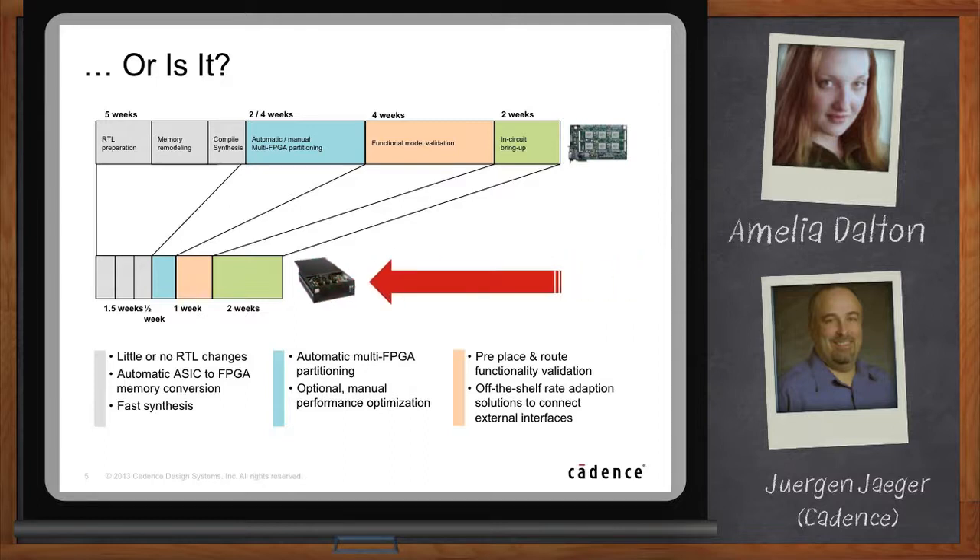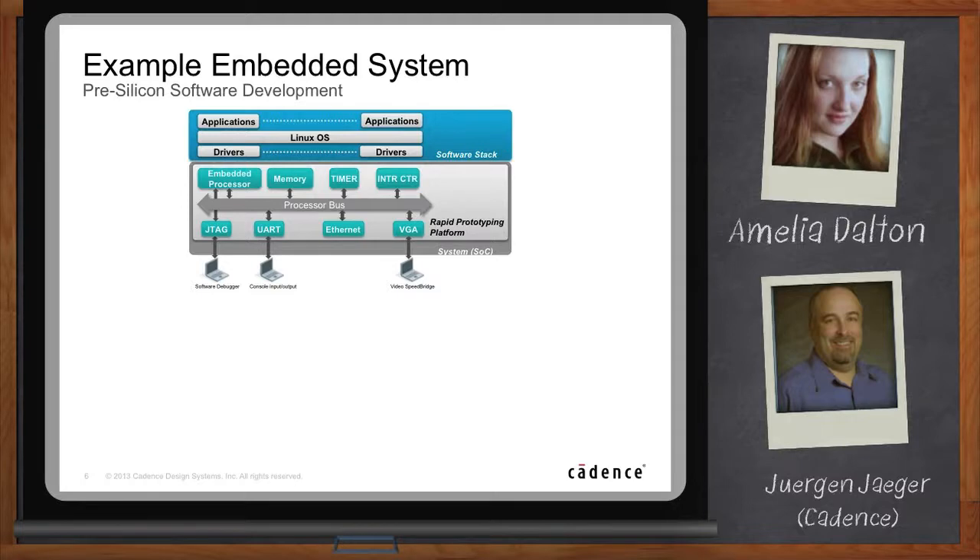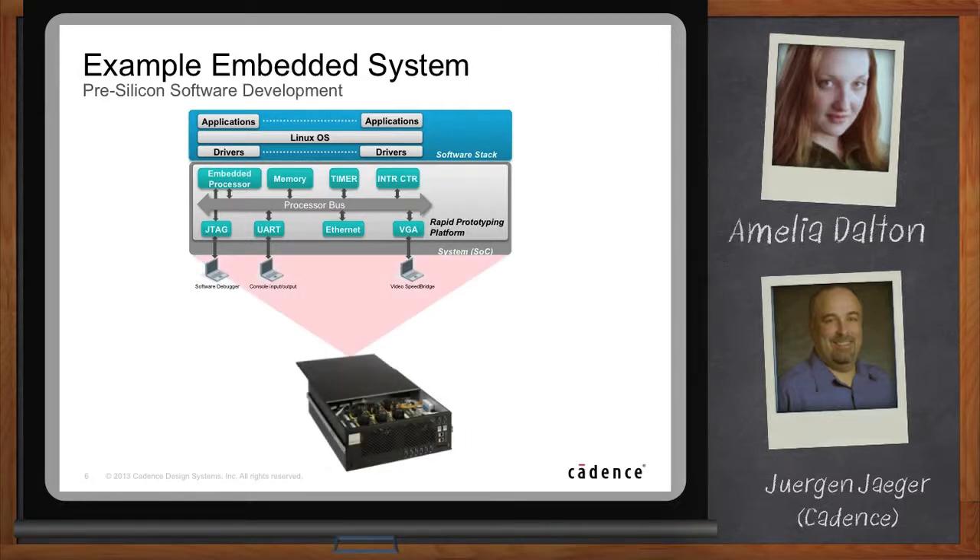So Juergen, what does a typical system look like that people are developing? A typical system we often see these days has multiple processors, memory subsystems, various external interfaces — graphics port, radios, Ethernet — and ports used for debug purposes like JTAG and UART. It's really a complete SoC system, and in the end you boot an operating system like embedded Linux or embedded Windows on those systems. Okay Juergen, say I've got my SoC design and I want to prototype it with an FPGA-based prototyping system. What are the steps I go through? Show me what the flow looks like.